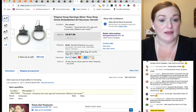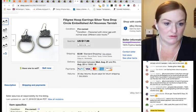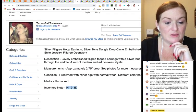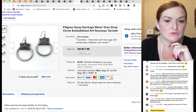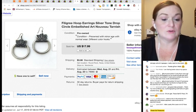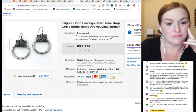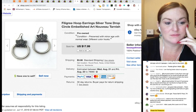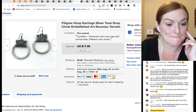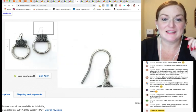These earrings I got at a garage sale. They've been up since January — I paid $3 for them. They're actually quite large and don't look as big in the photo. They sold for $18, which is about a $12 profit — I'm pretty happy with that.